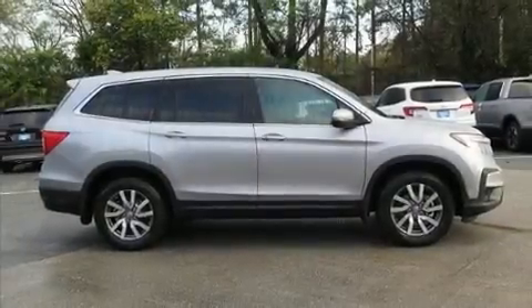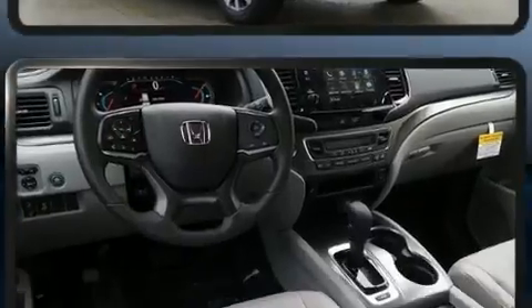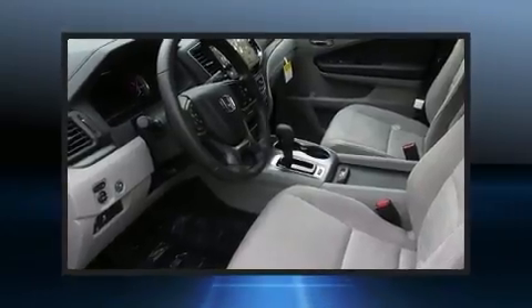Get excited about the 2020 Honda Pilot. A 3.5-liter V6 engine pairs with a sophisticated six-speed automatic transmission, and for added security, Dynamic Stability Control supplements the drivetrain. All-wheel drive keeps this model firmly attached to the road surface.